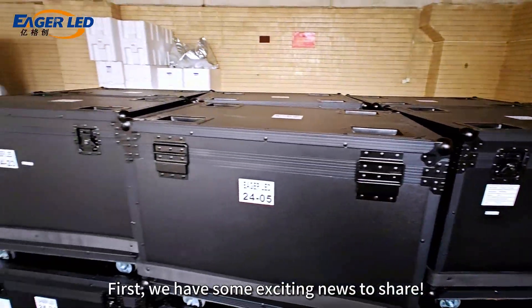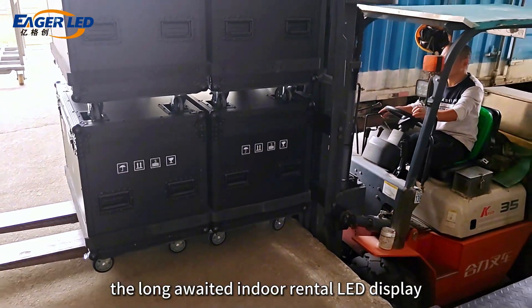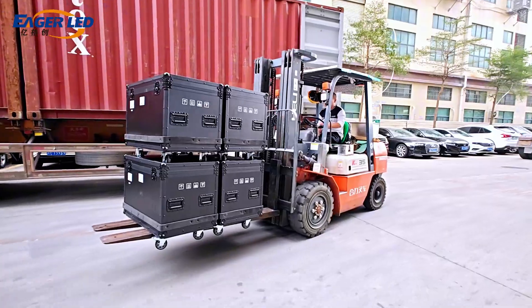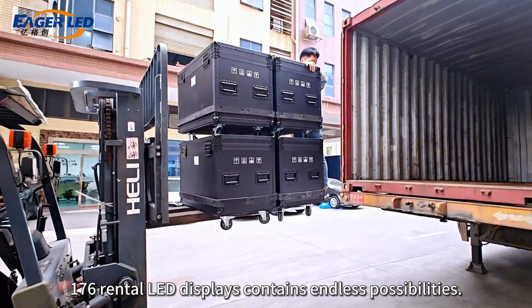First, we have some exciting news to share. The long-awaited indoor rental LED display EA500H3 has been loaded and is ready to go to Portugal. Each of these 176 rental LED displays contains endless possibilities.